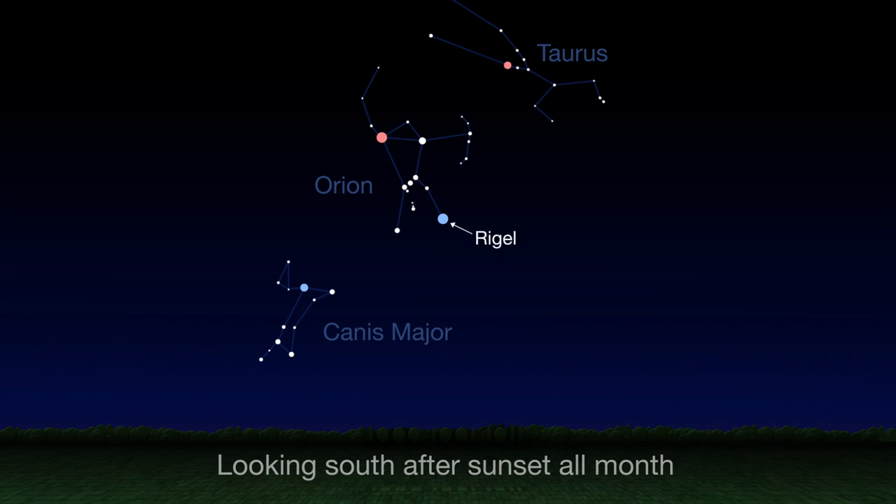Contrast these colors with blue-white Rigel, Orion's knee, and Canis Major's blue-white Sirius, the brightest star in the sky.